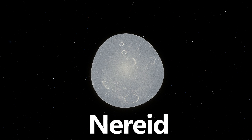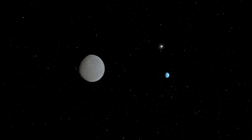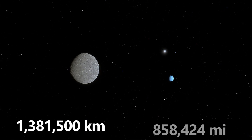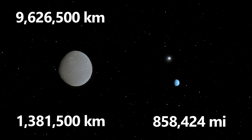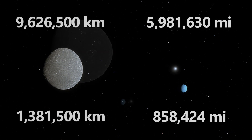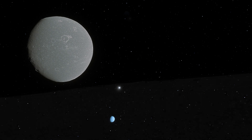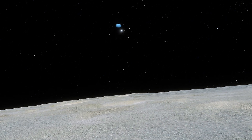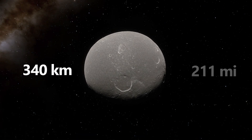Moving on to Nereid, Neptune's moon with the most eccentric orbit of the known moons in the solar system. The moon's distance from Neptune varies greatly, getting as close as 1,381,500 kilometers, or 858,424 miles from the planet, to as far as 9,626,500 kilometers, or 5,981,630 miles. This dramatic orbit suggests that it may have been captured or influenced by past gravitational interactions. Nereid's odd orbit makes it an intriguing object of study for understanding moon formation and dynamics. Nereid has a diameter of approximately 340 kilometers, or 211 miles.